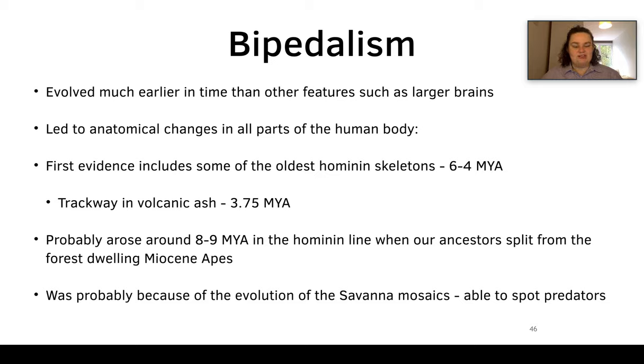Now we move on to the key transitions. Bipedalism evolved much earlier than other features such as large brains, leading to anatomical changes in all parts of the human body — the pelvis, skull, and spine. The first evidence of bipedalism comes from the oldest hominin skeletons at six to four million years ago. There's also a trackway at Laetoli dated to 3.75 million years ago, and bipedalism probably arose around eight to nine million years ago when our ancestors split from forest-dwelling Miocene apes.